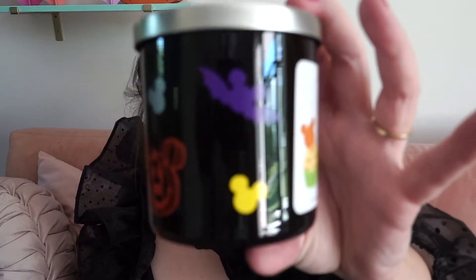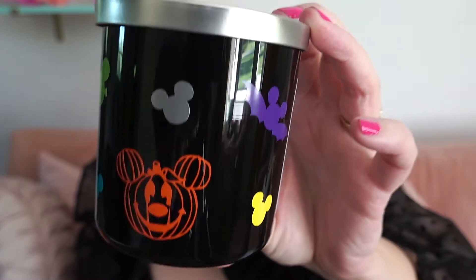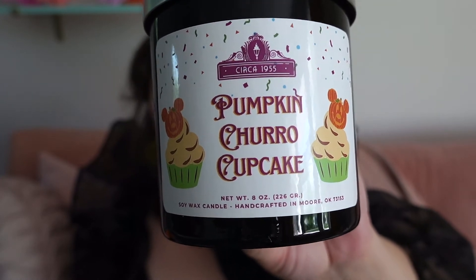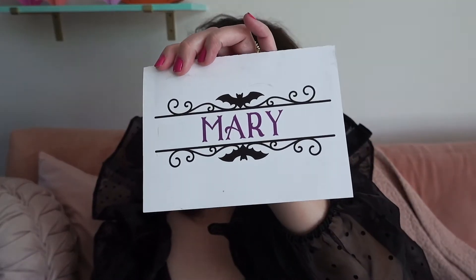Oh, it smells vanilla-y already! Oh my goodness — first of all, check out all of these super cute decals. It's like a party in a can. Pumpkin Churro Cupcake — oh my gosh! This is so amazing. 'Pumpkin Churro Cupcake — inspired by the Oh My Gourd cupcake at the 2022 Mickey's Not So Scary Halloween Party. It's a blend of buttercream frosting, churros, and pumpkin beignets.' Stop! And then the card says: 'Mary, thank you so much for your help. I'm excited for you to see the final product. Take care, Nicole.' Look how cool — you get so many personalized things!